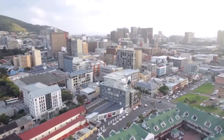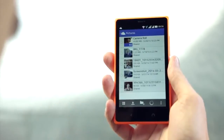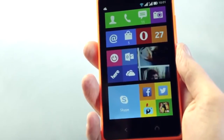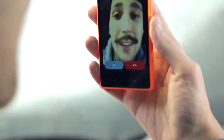Some cool Microsoft apps also come pre-installed. There's OneDrive to save and share your photos, videos and other files, email with Outlook, OneNote and some Xbox games. The X2 even has a front facing camera, which is perfect for making those Skype calls.